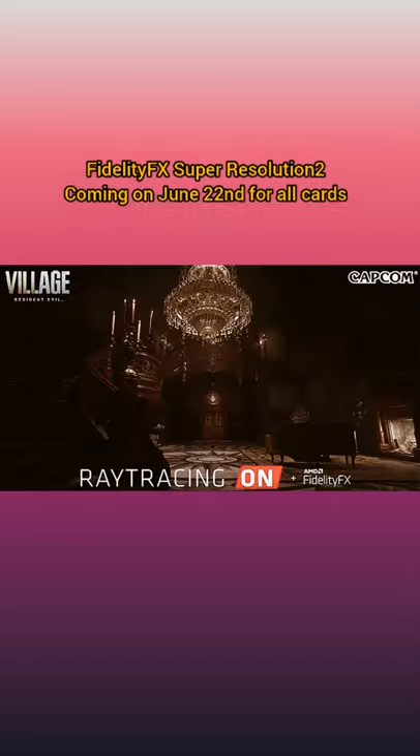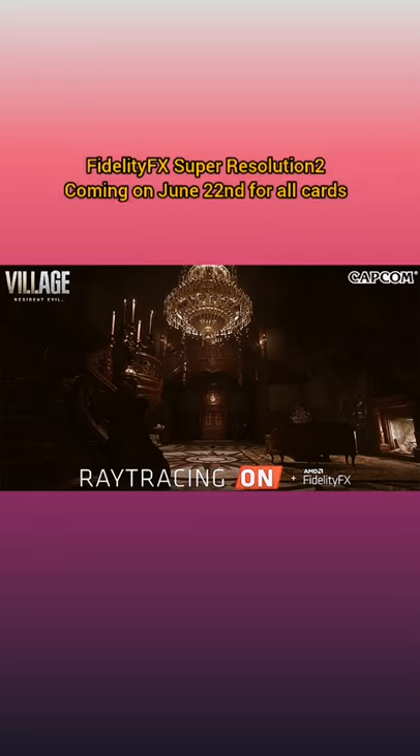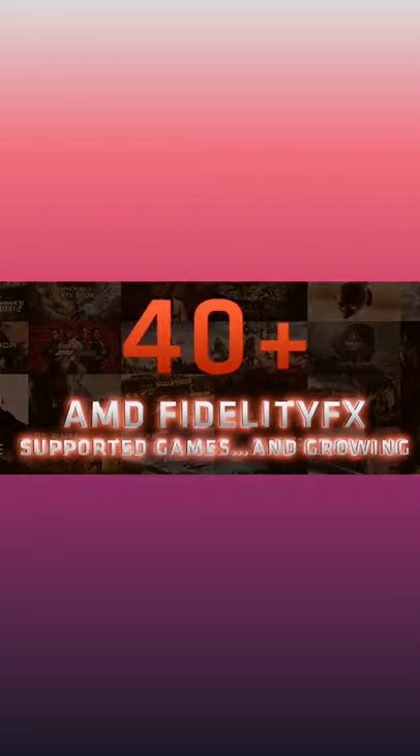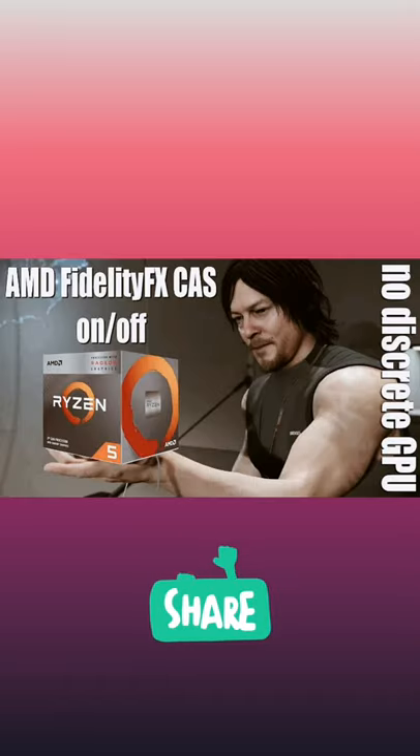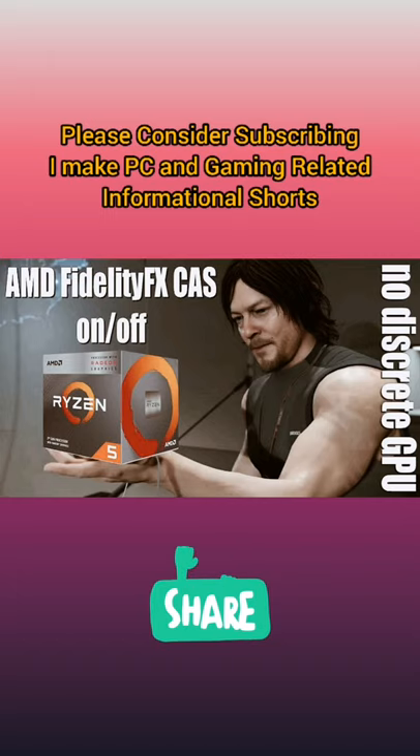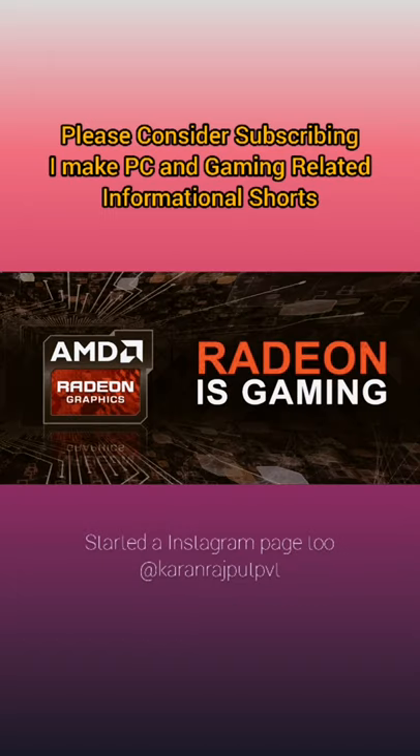AMD FidelityFX is an open-source image-quality toolkit comprising eight different solutions available for developers to implement into their games, optimized for AMD RDNA and RDNA2 architectures. FidelityFX helps deliver ultimate visual quality with minimal performance overhead, freeing up your graphics card to power the incredible gaming experiences you demand.